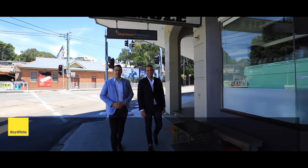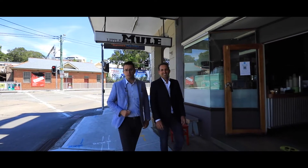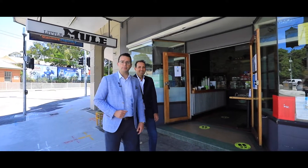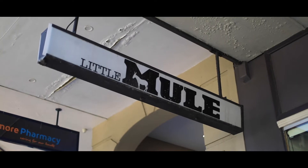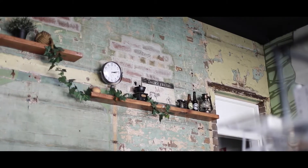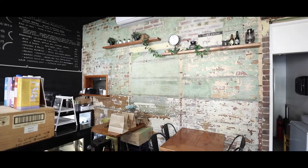Positioned right in the heart of Stanmore Village, this multi-tenanted building is the ultimate investment opportunity. I'm Matthew Cavallo and this is Christian Morris from Ray White Commercial, and welcome to 136 Percival Road. The building itself comprises a downstairs commercial retail space currently leased as a cafe, plus four residential flats upstairs — come with me and let's check those out.